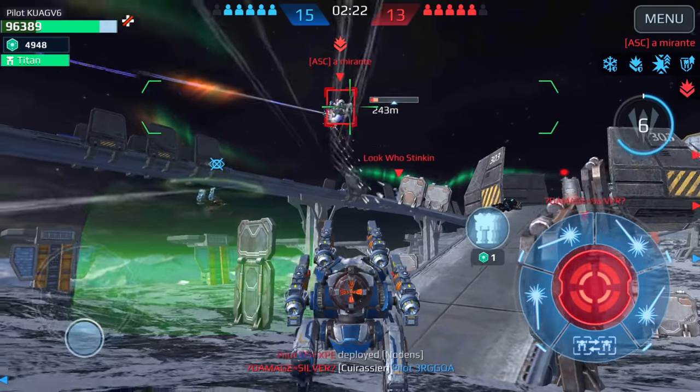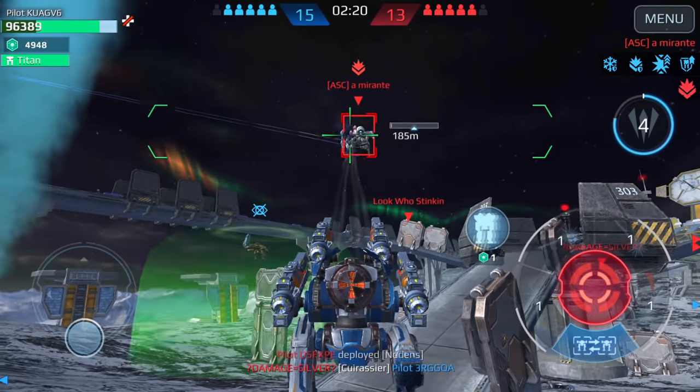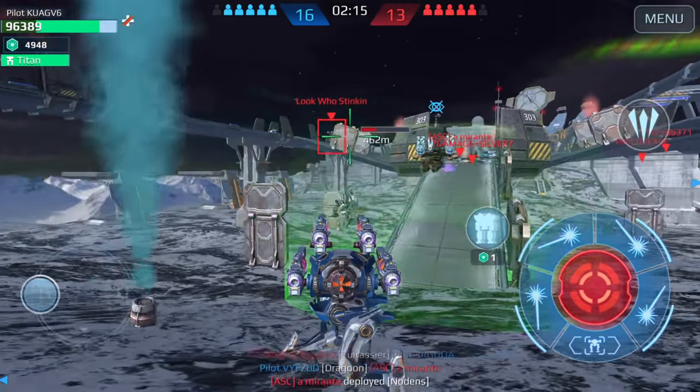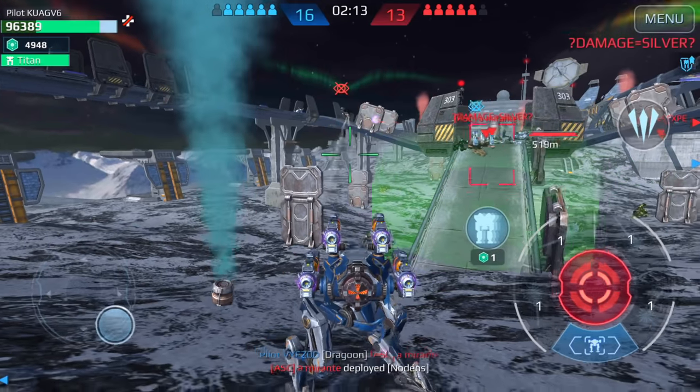They kind of look like shock trains in a way, the way they glow like that. Still trying to hit this guy — no. Thought I'd be able to get that kill there. Last stand triggered — yes.